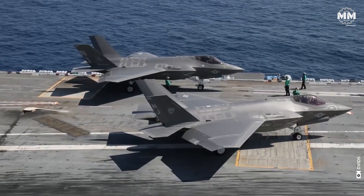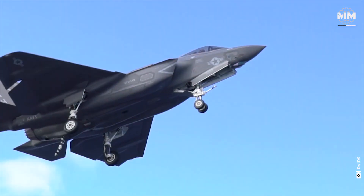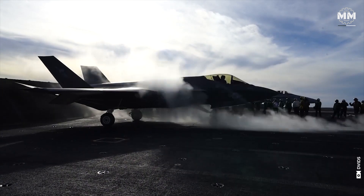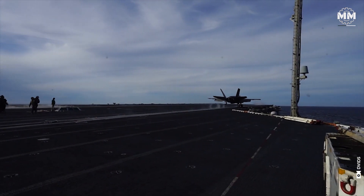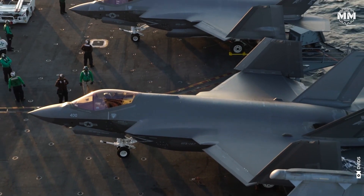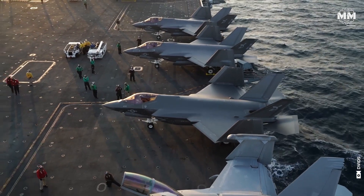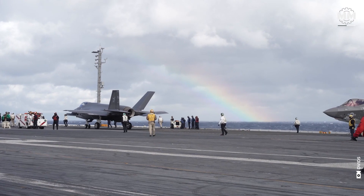The F-35C's design emphasizes survivability, range and adaptability for carrier strike operations, making it indispensable for naval aviation. Its ability to operate seamlessly with other F-35 variants and integrate into network-centric warfare ensures it plays a pivotal role in projecting power and maintaining air dominance in contested environments.